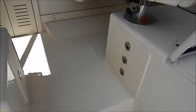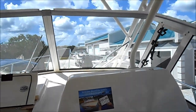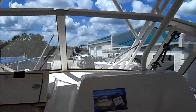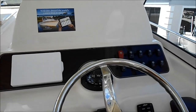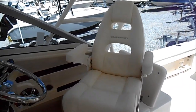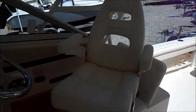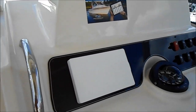Stepping up to the helm, you can see visibility is great up here. It has deluxe helm gears, stainless steel steering, and the Yamaha gauges.